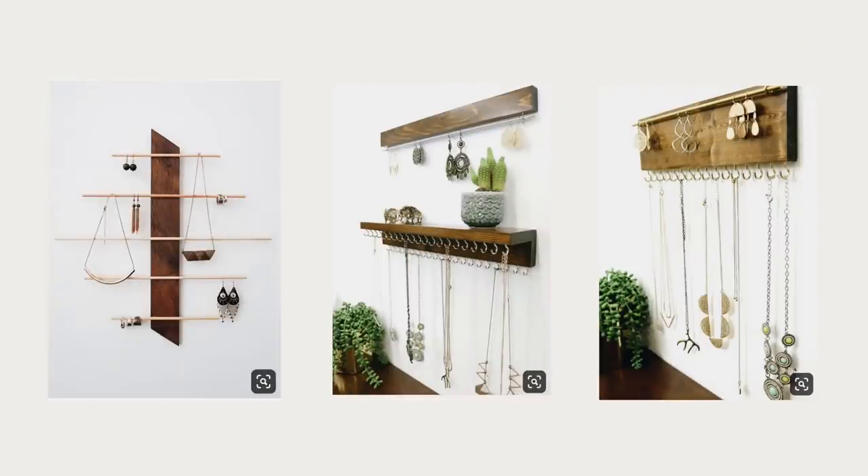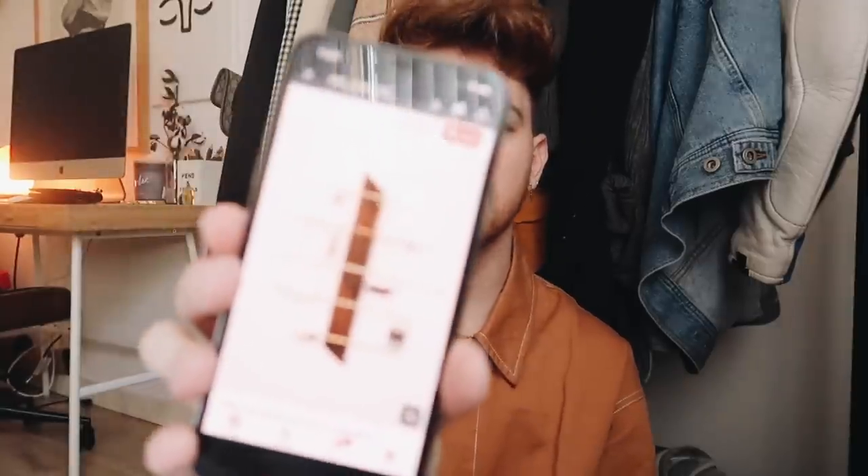Bridgett responded saying she definitely needs a jewelry organizer - right now it's just all piled together. She likes the idea of some sort of wall-hanging jewelry organizer and offered to look through Pinterest. She actually sent a couple of really great Pinterest images - I'll put them on the screen. I personally love one particular design with a very mid-century modern but also kind of retro vibe, and we are going to be recreating this jewelry organizer for Bridgett.